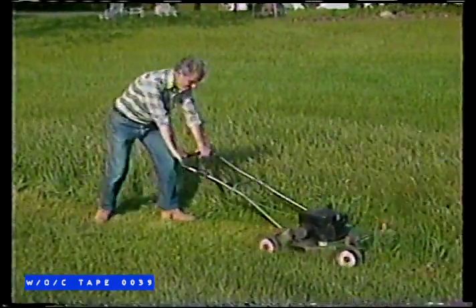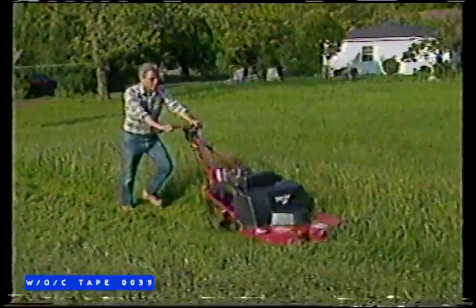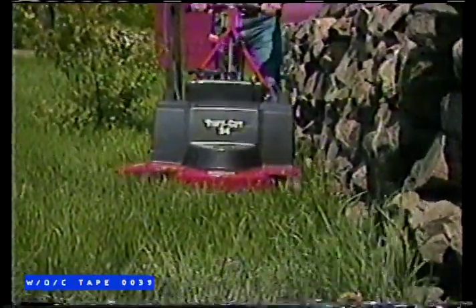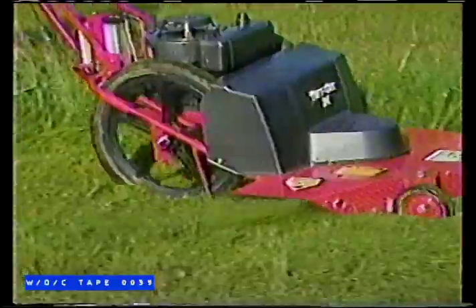Homeowners, if you're tired of lawnmowers that bog down in heavy grass, stall out and leave you frustrated, here's good news about a revolutionary new kind of mower from the makers of the famous Troy-Built rototiller. It's the amazing Tough-Cut High Wheel Mower — the fastest, easiest way to handle hard-to-mow lawns.